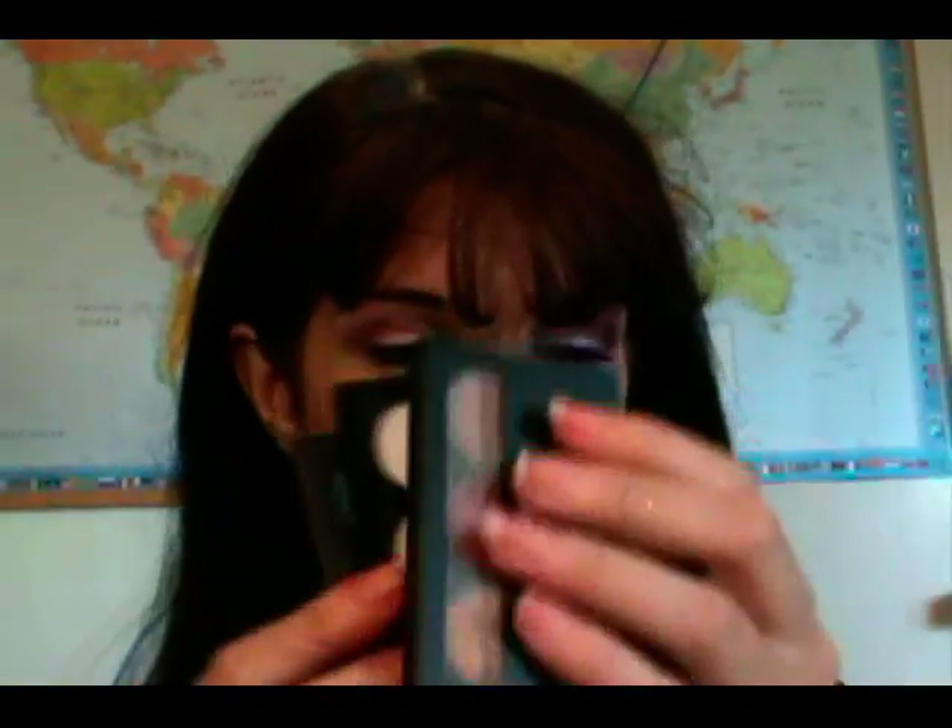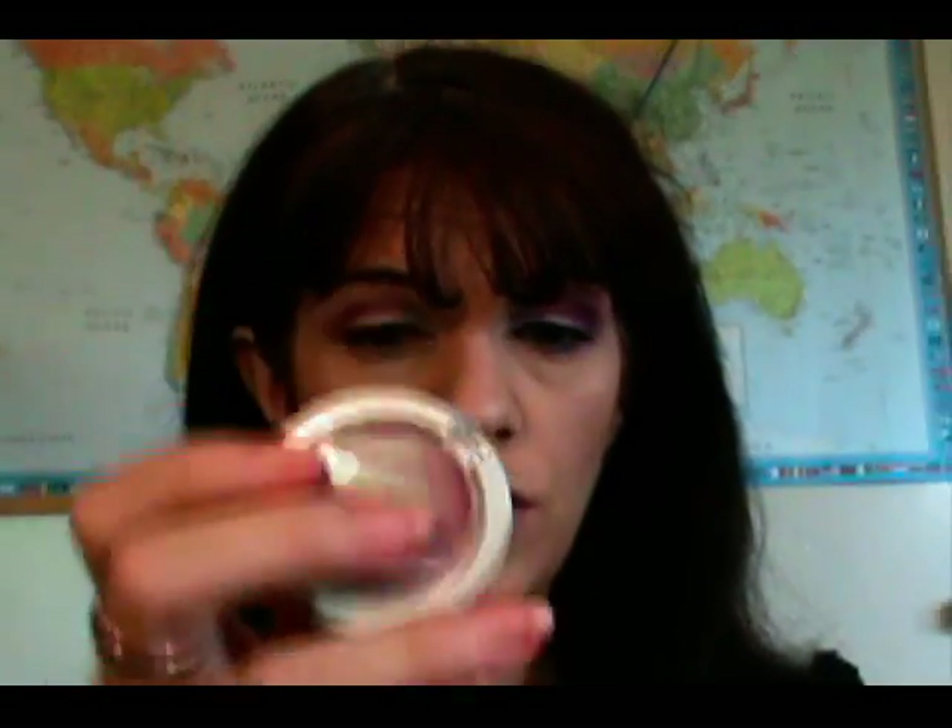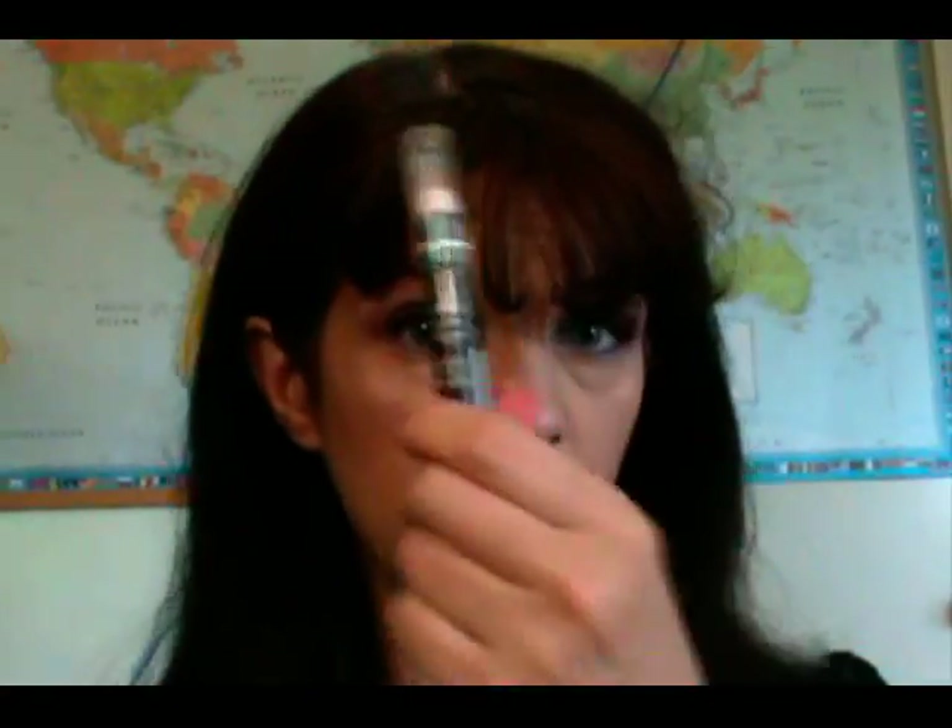The first place winner will receive three NYX eyeshadow trios. They will also receive three prestige eyeshadows. Additionally, the first place winner will receive a NYX Gold Jumbo Pencil and six Pew Delicious samples.